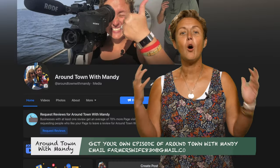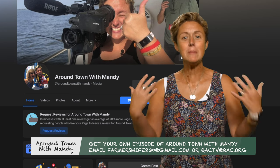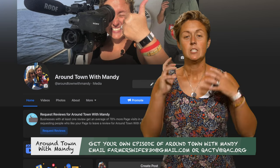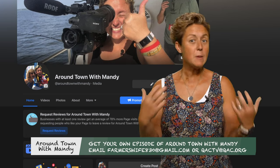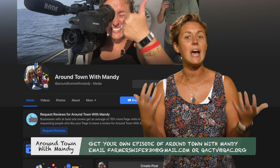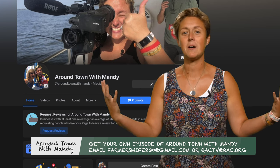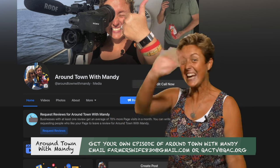You've made it to the whole Around Town with Mandy episode and you want me to come to your business? I'd love to! Look me up on Facebook or send me an email at FarmersWave830@gmail.com and I'll come to your business and you can be on Around Town with Mandy.